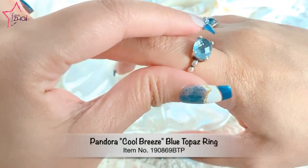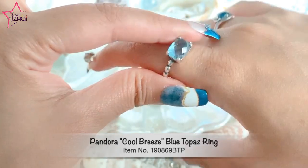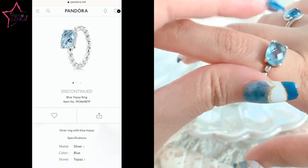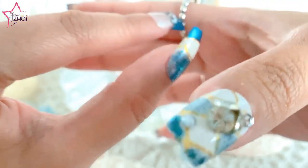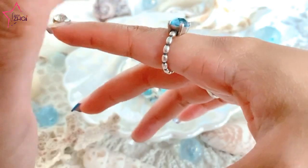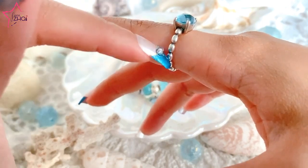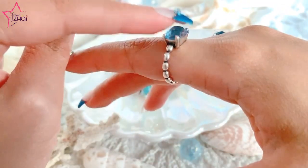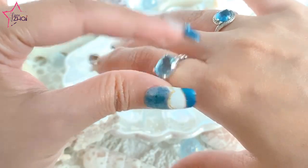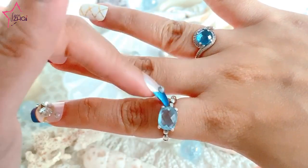My next one is a real blue topaz ring — it's just so pretty, so stunning. I love it so much. I believe they call it a rice band because there's also a necklace in this design. It's protruding a little bit — it really reminds me of the ocean, of the beach. Both of them are just really, really stunning.